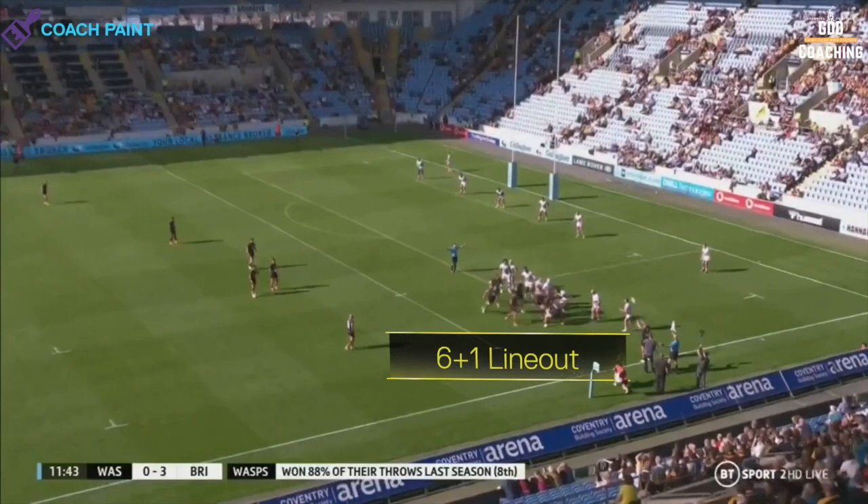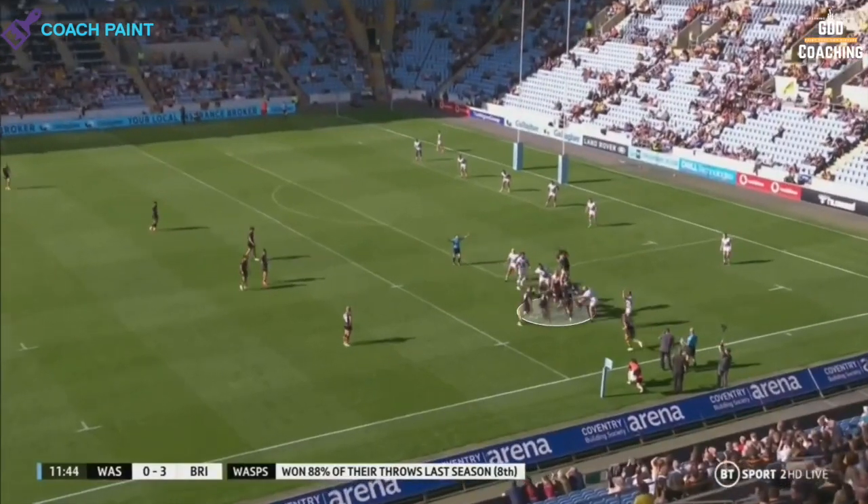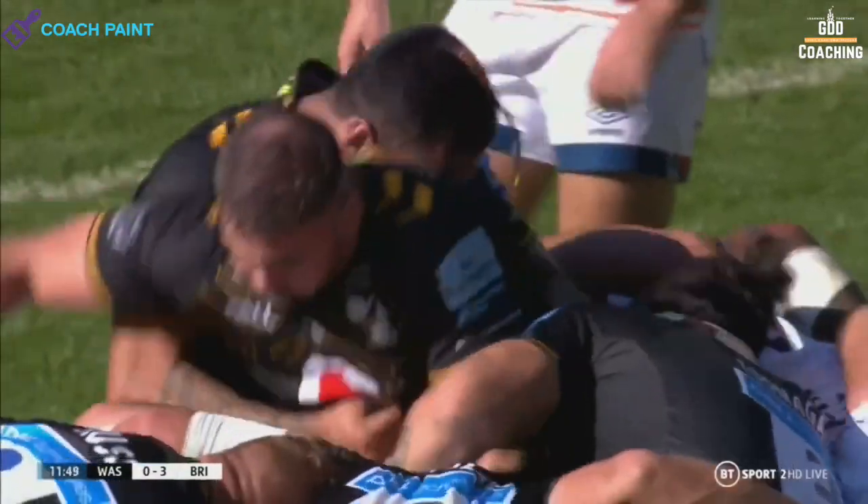Crosdale's first try starts with a 6-plus-1 line-out in the Bristol 22, and the entire set-up is designed to condense the Bristol defence while still keeping an element of doubt. With Crosdale and Bassett on the edge, Wasps cleverly go for a maul option, with new man Elliot Stook heading the drive.